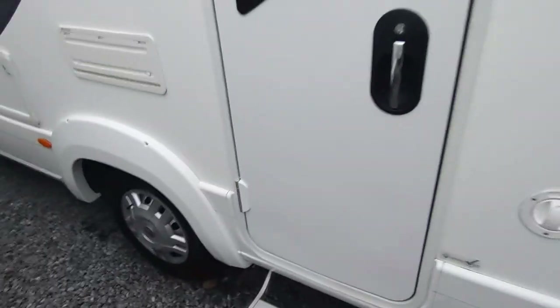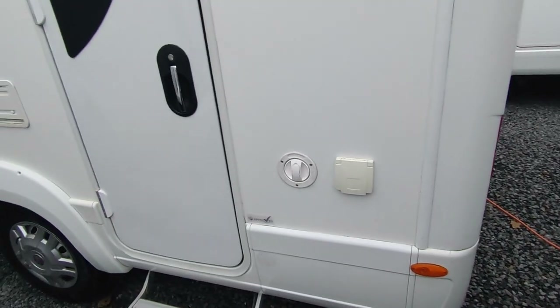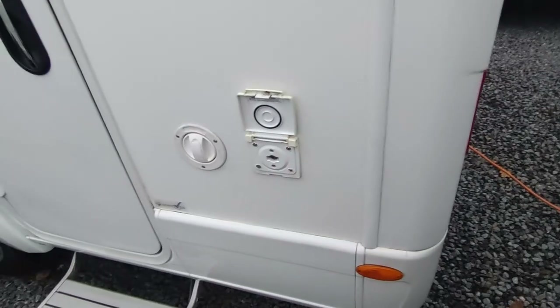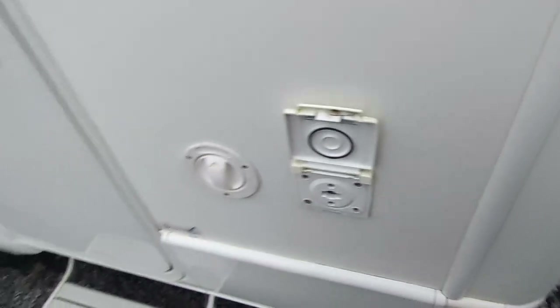There's one very small dint on the habitation door but you can barely see it. Fresh water fill-up point for your under-slung fresh water tank — there's an under-slung wastewater tank as well. And then this is your gas barbecue point, so if you're a gas barbecue fan, get yourself a Bulfinch barbecue point adapter, push your gas hose onto that, and you can run your barbecue from the gas locker without taking a bottle out.